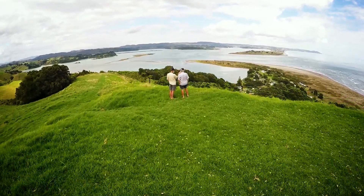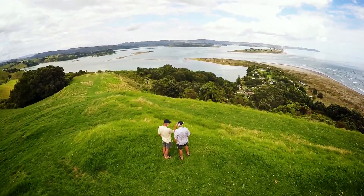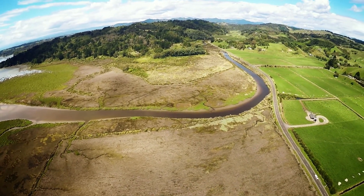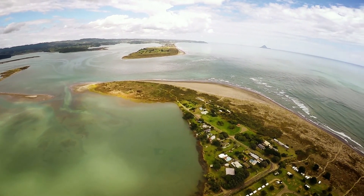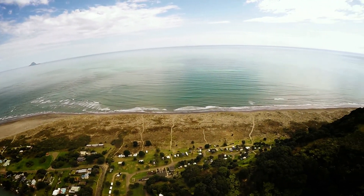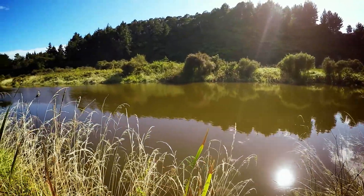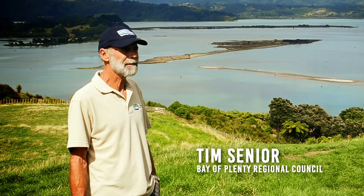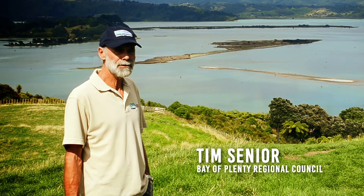This is the Ōhiwa Harbour, which is the jewel of the Eastern Bay of Plenty. It's the receiving environment for the Nukau River, so whatever goes into the river ends up here. There's a lot of work to do looking after the harbour and the catchment of the river that flows into it.